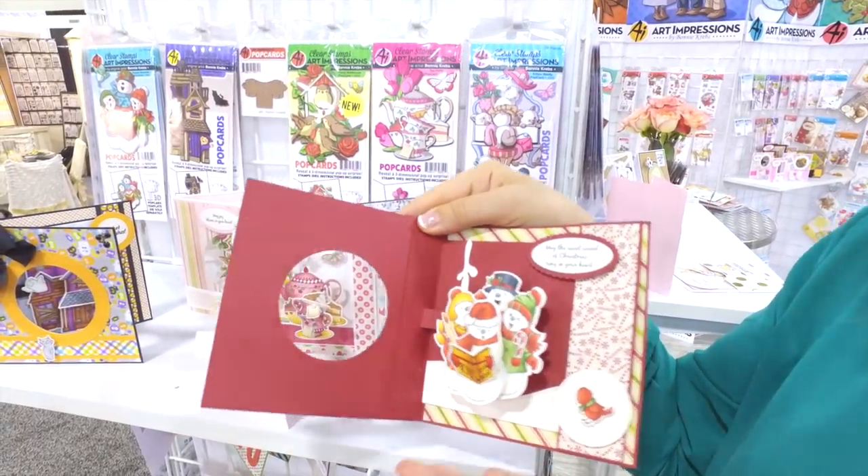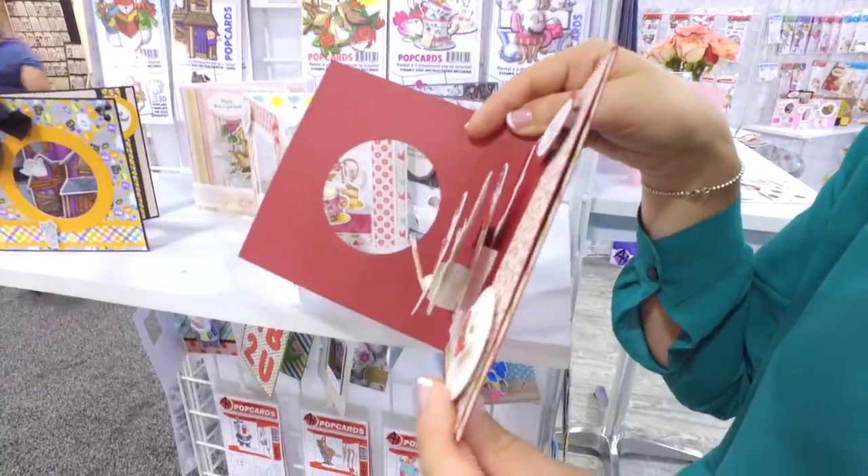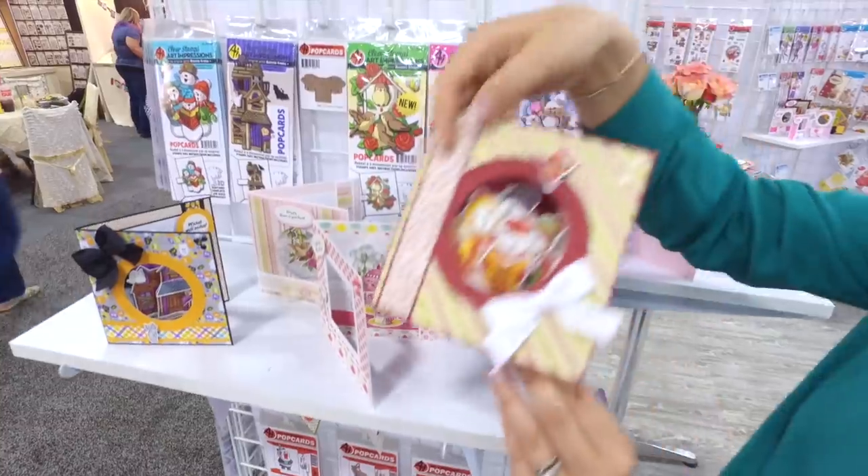Now we're going to more scenes. We've got these beautiful little caroling snowmen all set up on that same pop card template, so if you have that one it'll work on all of our new sets as well.